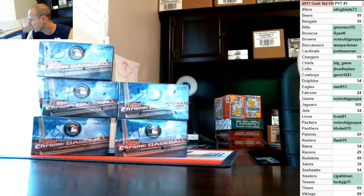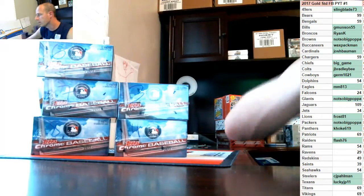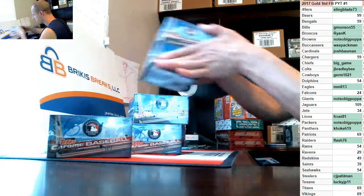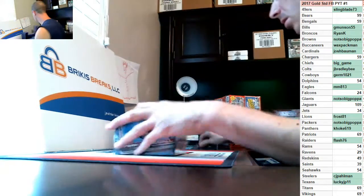Personal box break for Greg's cards — this is 2017 Topps Chrome Jumbo Baseball. Box numbers are three, four, six, seven, eight. Still have a case and a half of jumbo and almost two cases of hobby. Box number six — good luck, sir.